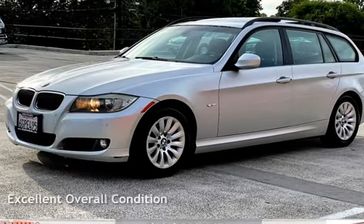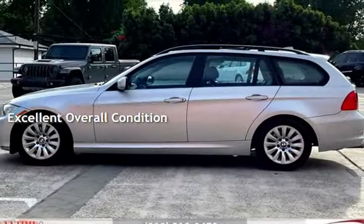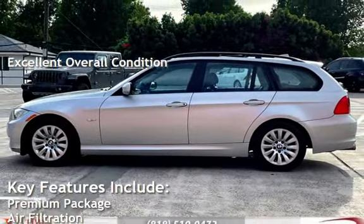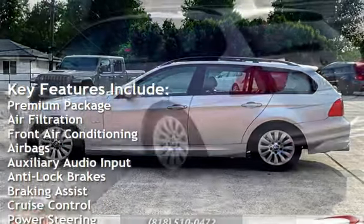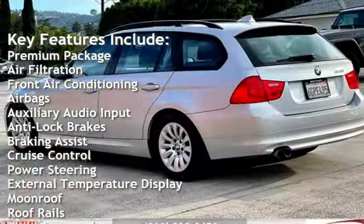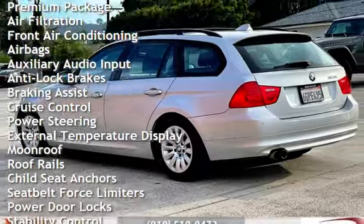This vehicle is in excellent overall condition. Key features include: premium package, air filtration, front air conditioning, airbags, auxiliary audio input, anti-lock brakes, and braking assist.